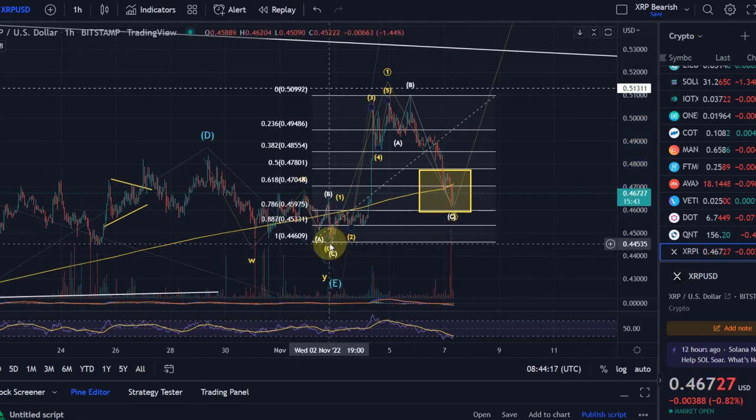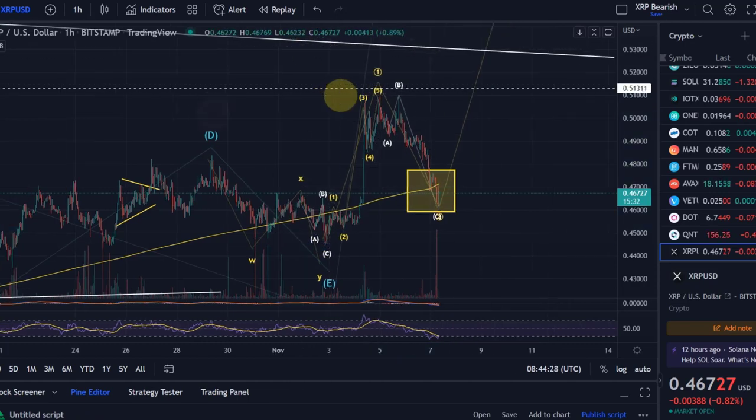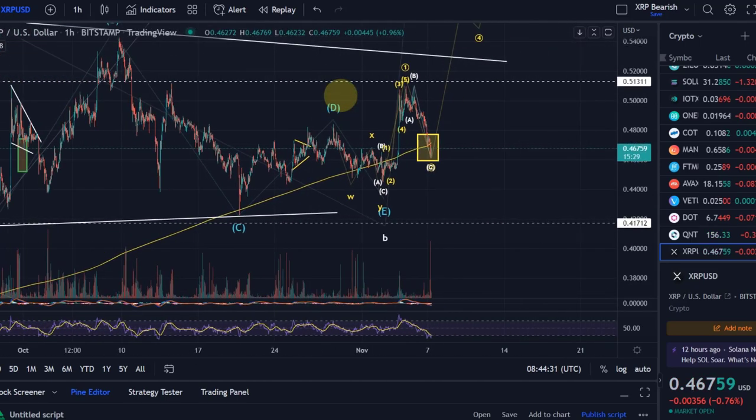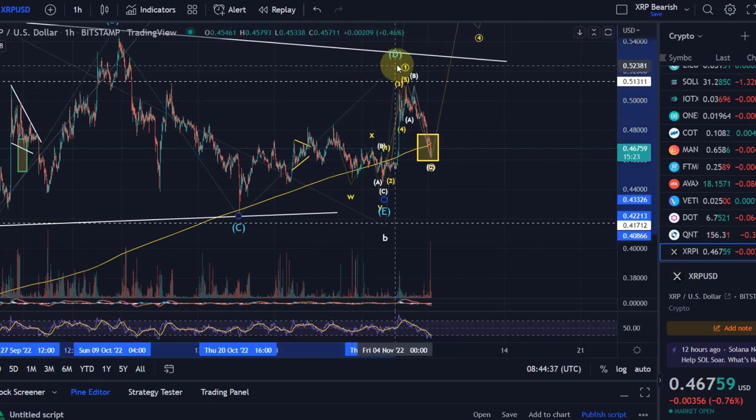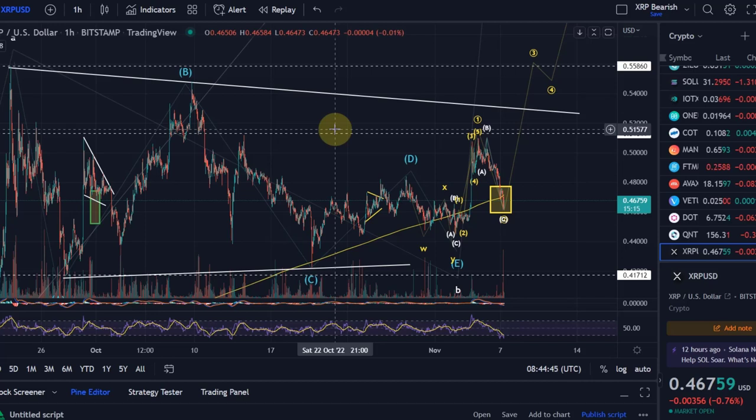If we make a low below 44.6 cents — below the beginning of wave one — then all I can assume is that wave D was never finished. This is possible because we've never had a breakout above the B wave. You get a first indication of change when you break above the D wave, but real confirmation of a broken triangle won't come until you break above the B wave.